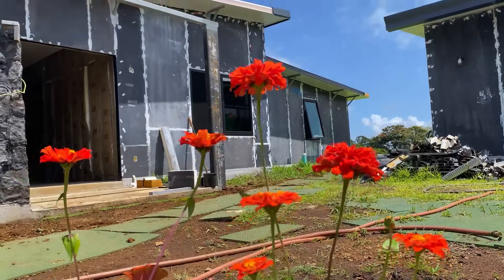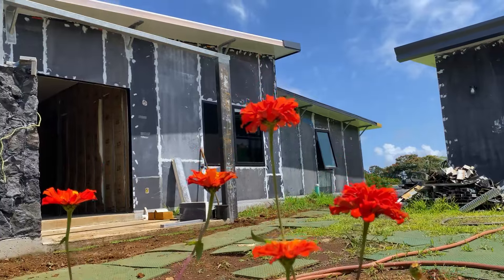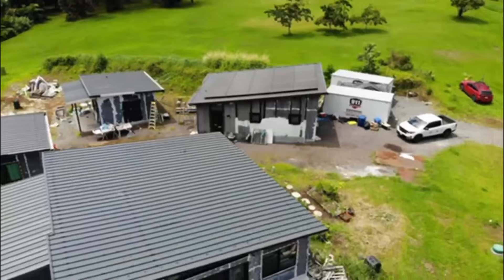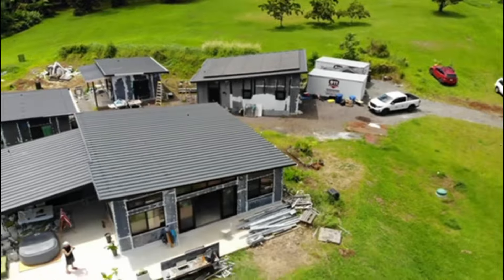Make a house that survives 500 years — that's our goal. I'm Michelle, this is Ryan. We did years of research on what are all the different green building materials, and then it was what can we have in Hawaii.